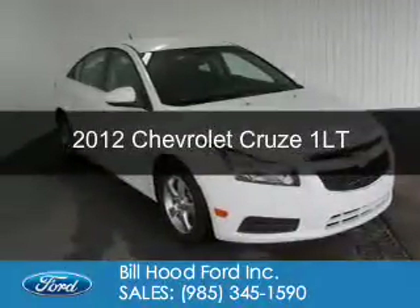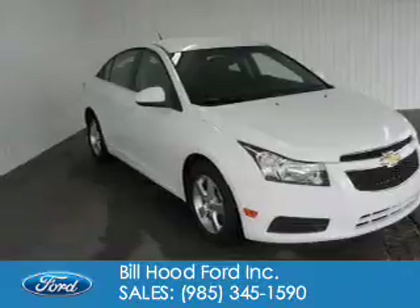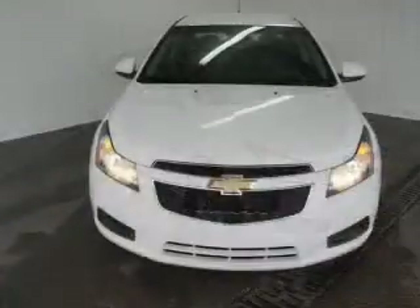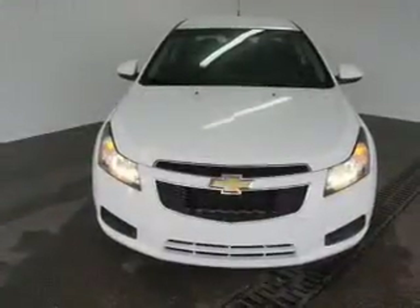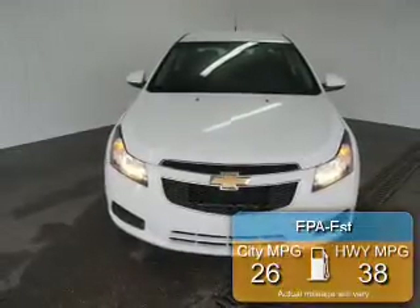This is a used 2012 Chevrolet Cruze, powered by front-wheel drive, four-cylinder engine, and an automatic transmission. Great fuel efficiency saves you money by requiring fewer trips to the gas station.